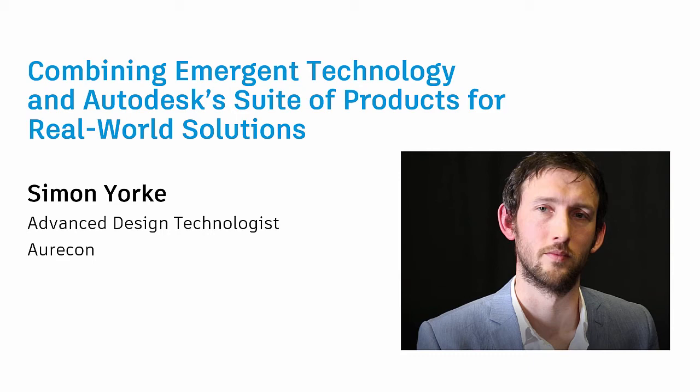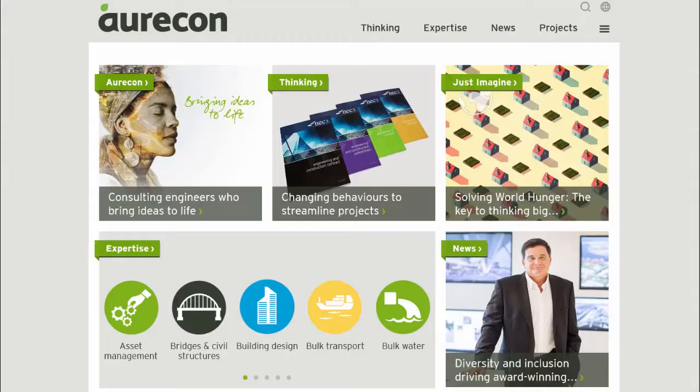I'm Simon York, I work for Oricon. We're an engineering consultancy situated throughout Australasia, Africa and the Middle East. Within the company I'm a design technologist and my role is to look for what technologies are out there that are going to impact our business and how we can help implement them throughout the industry.